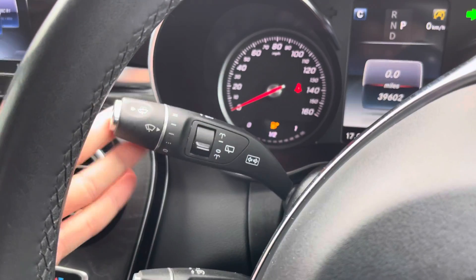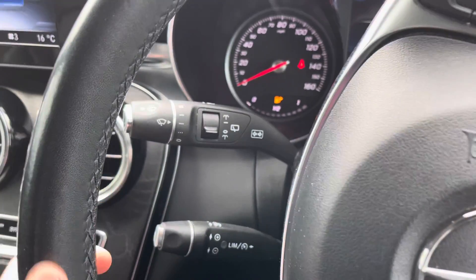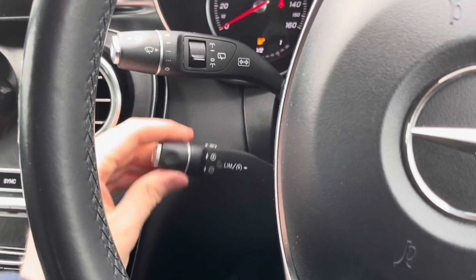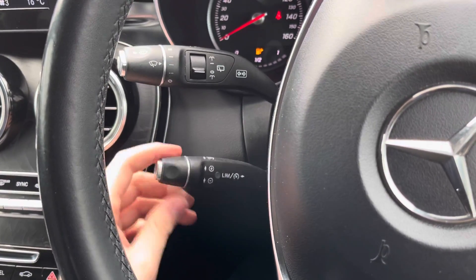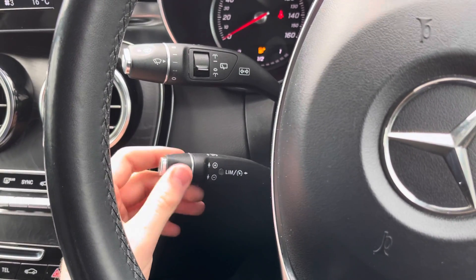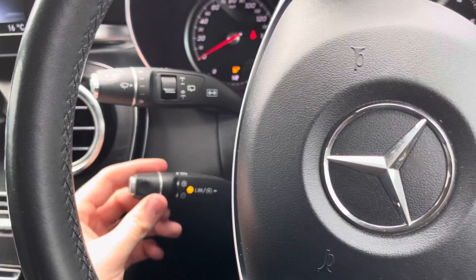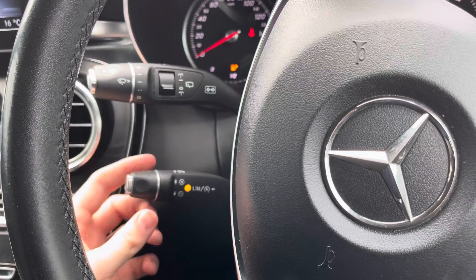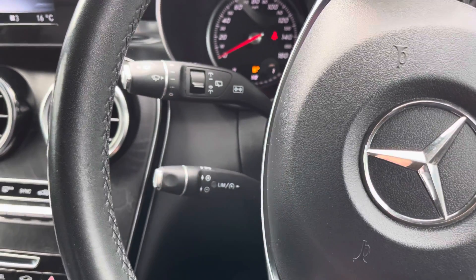To the left you have your indicator stalk and at the end of it you'll find your wiper controls. You do have rain sensing wipers which will automatically change speed depending on how heavy the rain is. Below here you do have your cruise control, which is ideal for those longer journeys — it means you don't have to keep your foot hard on the accelerator the whole time and allows you to arrive at your destination with more comfort. Super ideal for those longer motorway journeys.